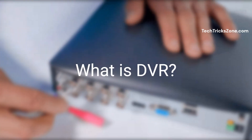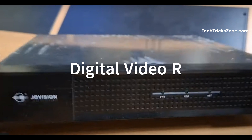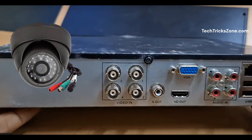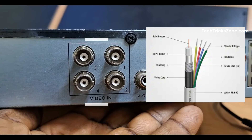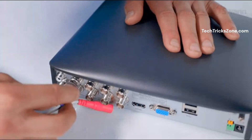First, let's talk about DVR, which stands for Digital Video Recorder. A DVR is designed to work with analog cameras, like traditional CCTV cameras. These cameras connect to the DVR using coaxial cables, and the DVR processes and records the video footage.